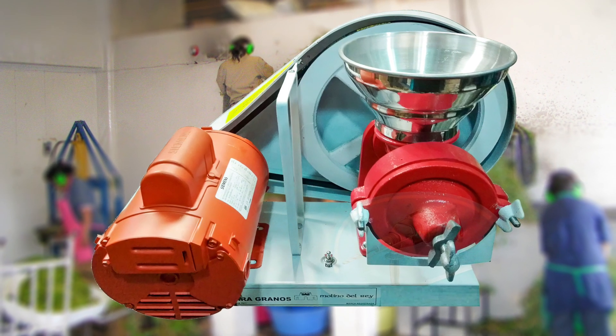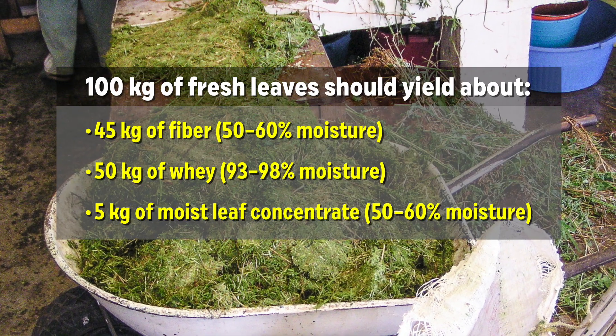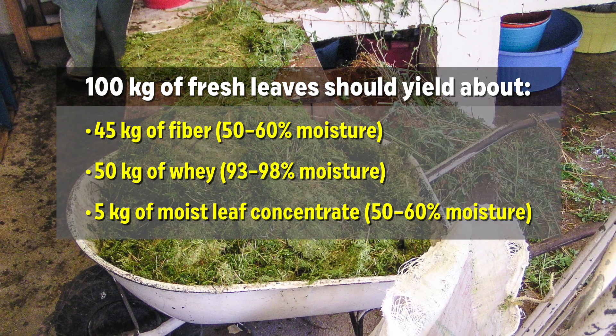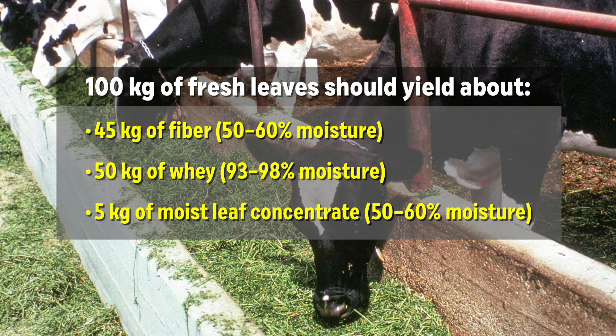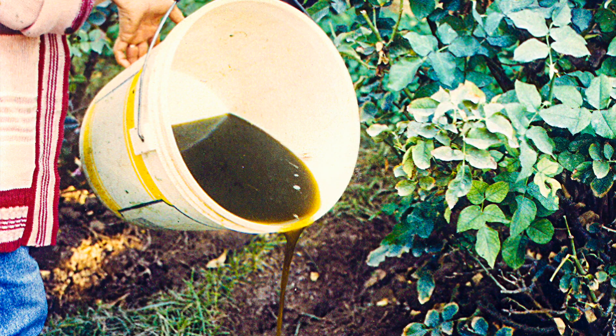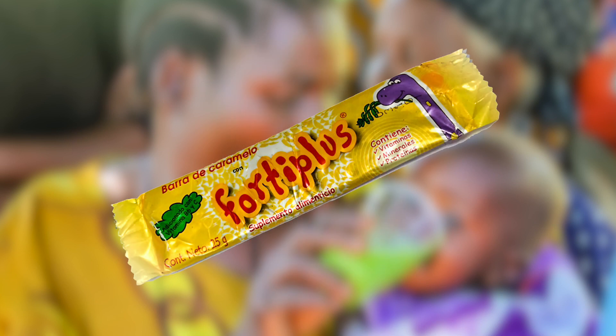The entire process breaks the leaves into three parts: fiber, liquid or whey, and leaf concentrate. 100 kg of leaves usually makes about 45 kg of fiber, about 50 kg of whey, and about 5 kg of fresh leaf concentrate. The fiber makes a valuable cattle feed. We return the whey to the field as a nitrogen and potassium fertilizer after diluting it with an equal volume of water. The concentrate is by far the smallest of the three leaf fractions. However, only a tablespoon of dried leaf concentrate a day can prevent or reverse serious malnutrition in children, and it can be incorporated into a wide variety of foods.